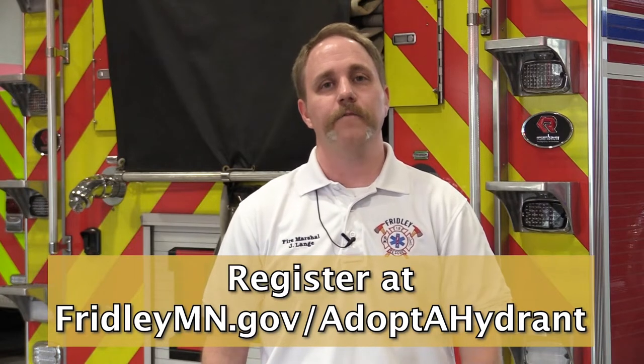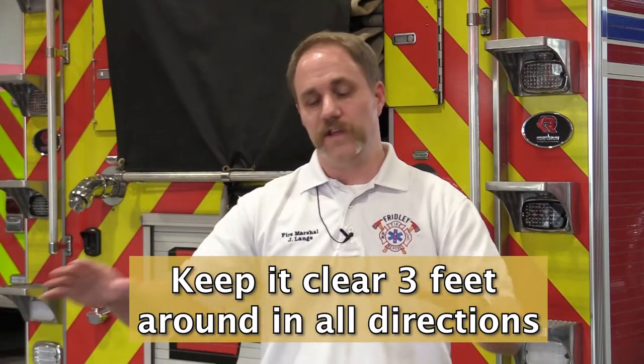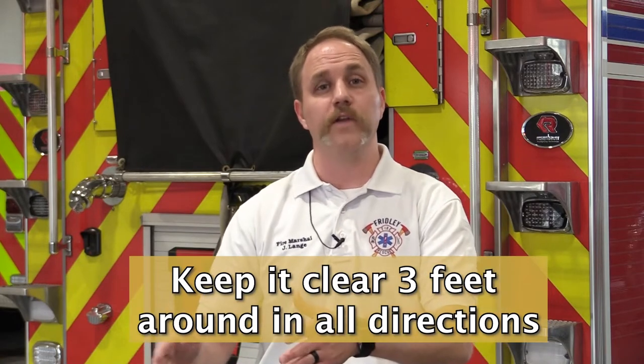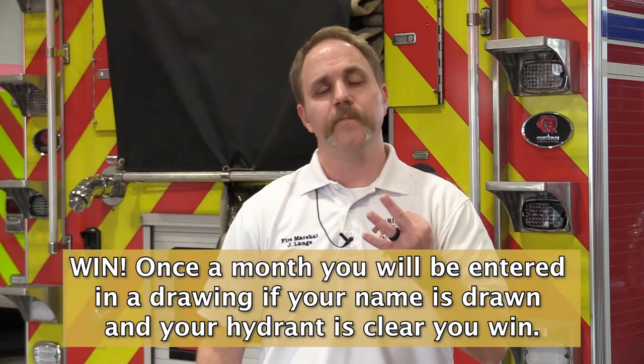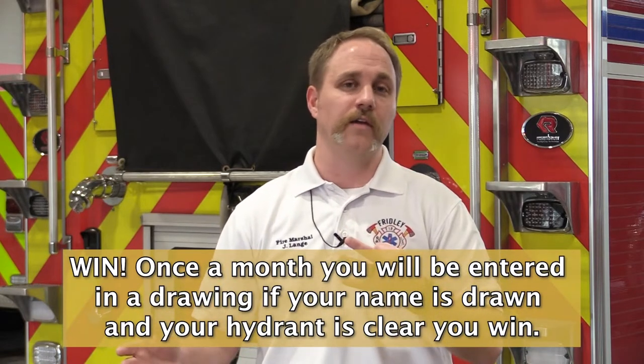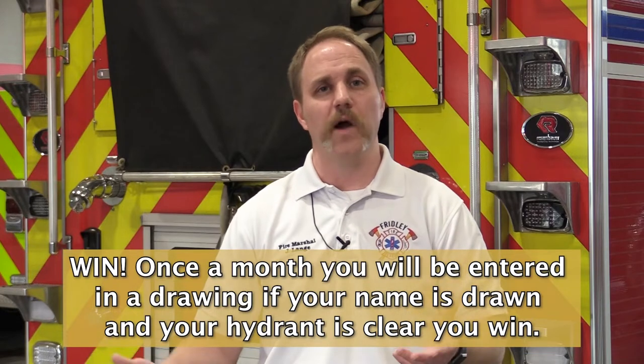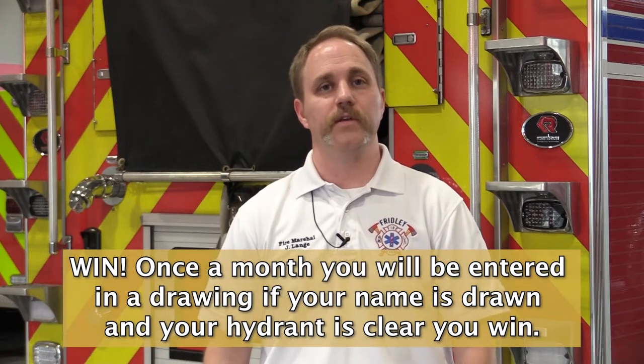It's as easy as one, two, three to assist us in keeping hydrants clear. First, go to our website at fridleymn.gov and register for the Adopt-A-Hydrant program. Second, keep the hydrant clear three feet around in all directions with a clear pathway going directly to the street. And third, once you've registered to Adopt-A-Hydrant, you'll be entered in a drawing for a gift card to a local Fridley business — we make the drawing every month. So please help us keep hydrants clear and our community safe this winter.